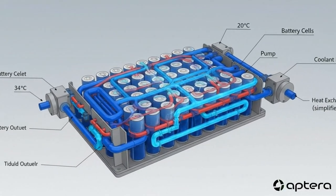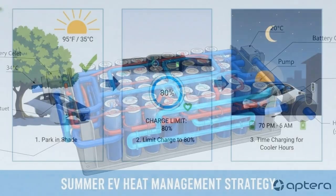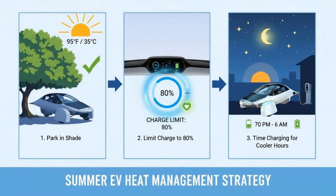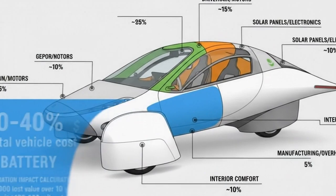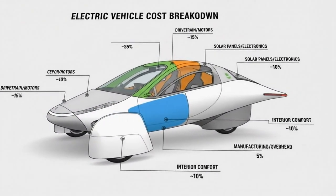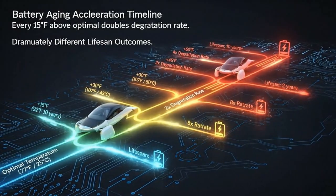Cold and heat are the silent enemies of lithium-ion batteries. These cells don't like extremes — they thrive in a narrow comfort zone, roughly between 59 and 95 degrees Fahrenheit. In that window, chemical reactions inside the battery happen smoothly, efficiently, and safely. Step outside it and things start going wrong fast.